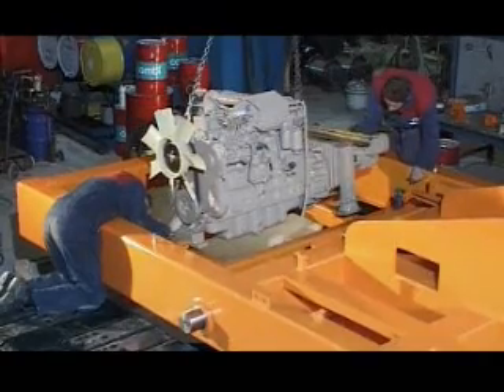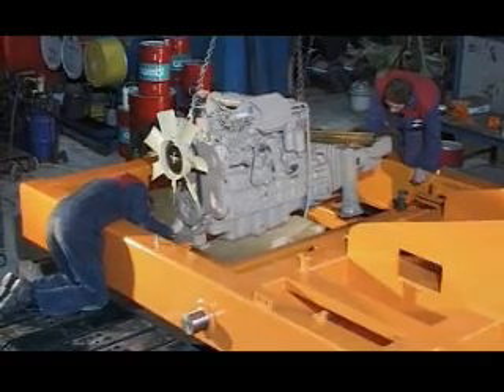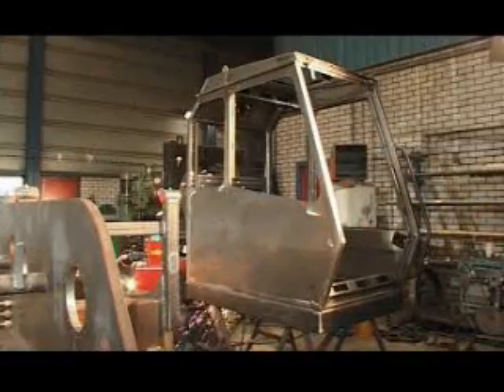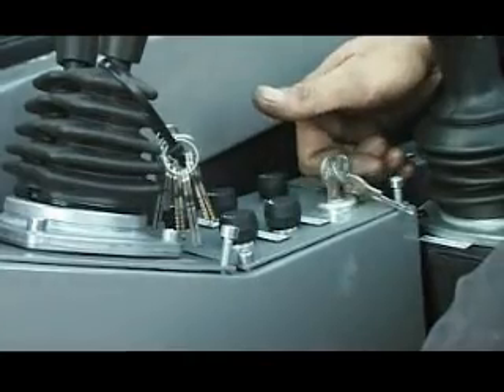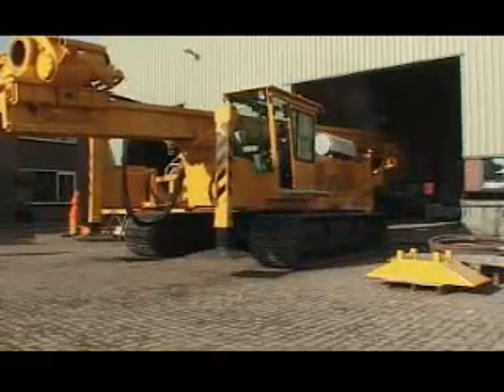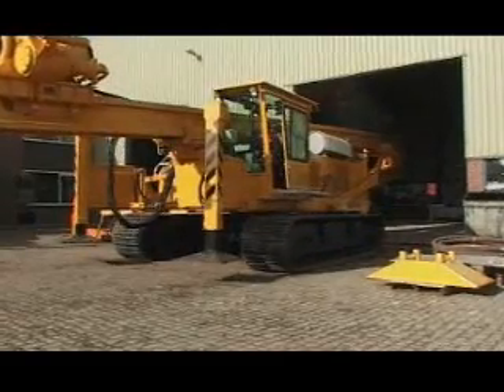Wishes of customers concerning engine make, type of winches and cabins can be complied with, if these are within the standard concept of the rig. The rig is driven outside, where the remaining components such as the leader are mounted.